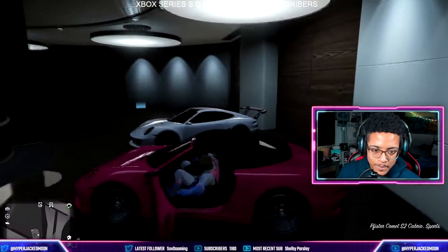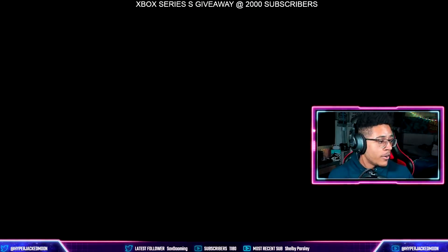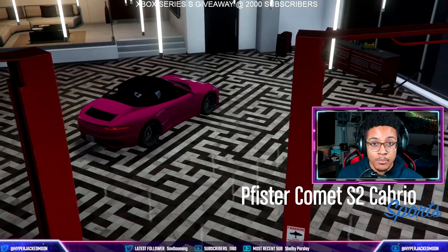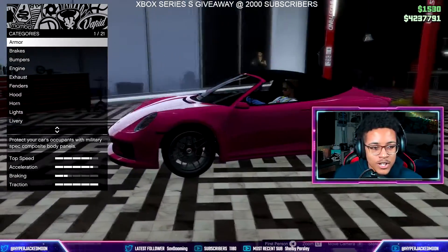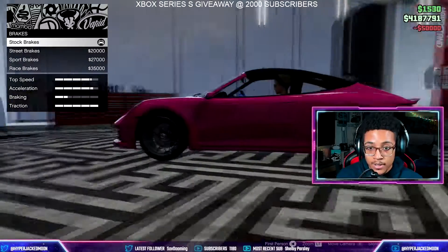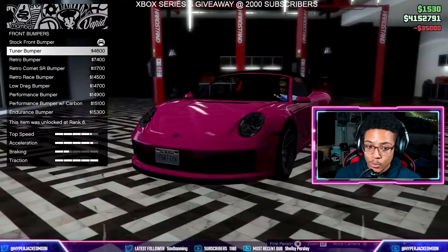Let's get inside and unfortunately it's raining outside, so instead of driving it first let's upgrade and modify it. Hopefully by the time we spend a ridiculous amount of money it stops raining. Look at that weather — how are you going to drop a convertible car today and then have it rain all day? Let's go ahead and get brakes, armor, and bumpers.